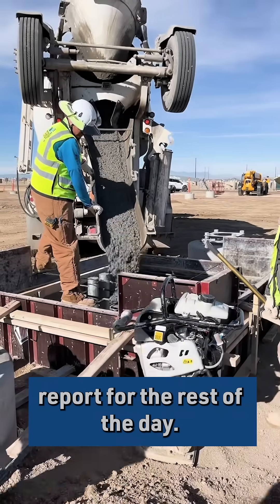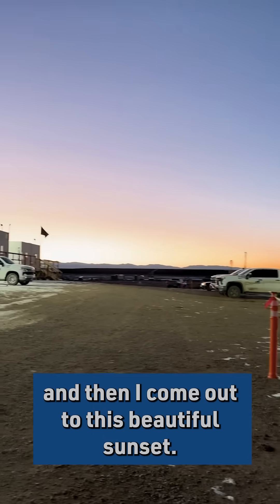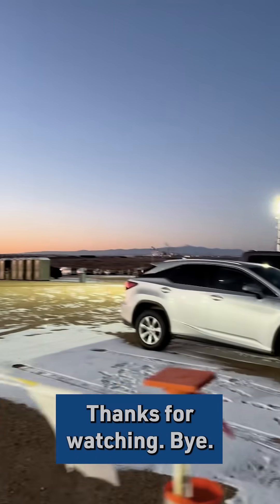And then we got our concrete pour — we pour for the rest of the day. I check in with my manager, and then I come out to this beautiful sunset. Thanks for watching. Bye!